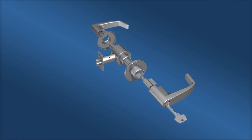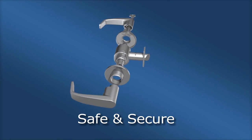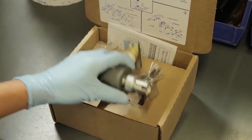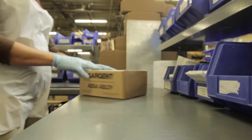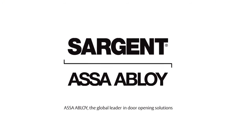The Sargent 11-Line lock is the strongest, most durable, and reliable lock on the market. It stands up to high-abuse environments and will last the lifetime of the building, lowering the total cost of ownership of the door opening. Count on Sargent to keep your building's property and occupants safe and secure.